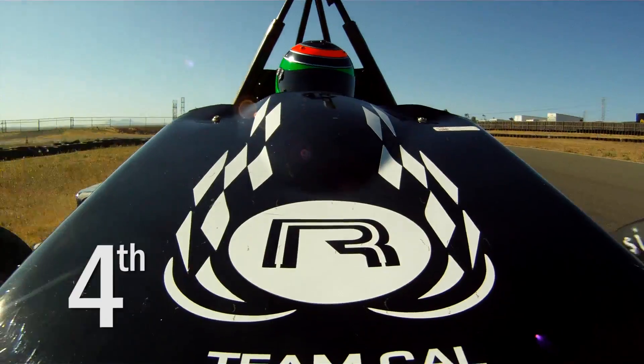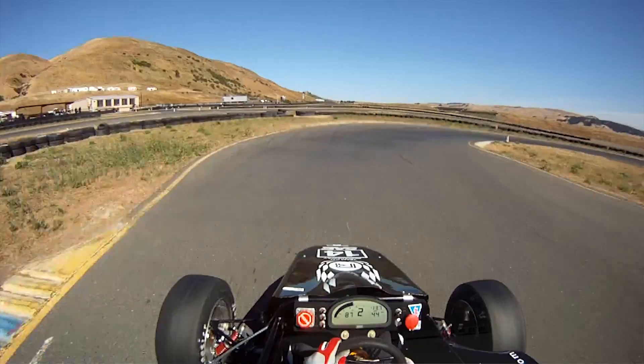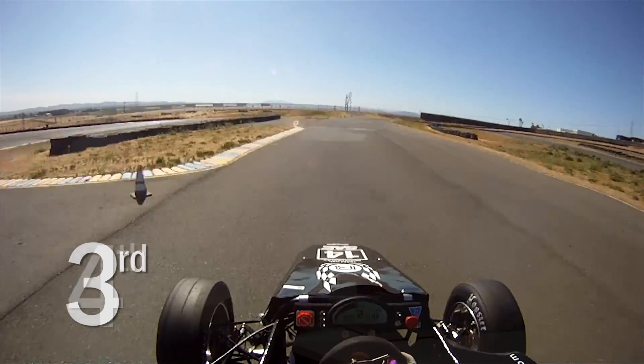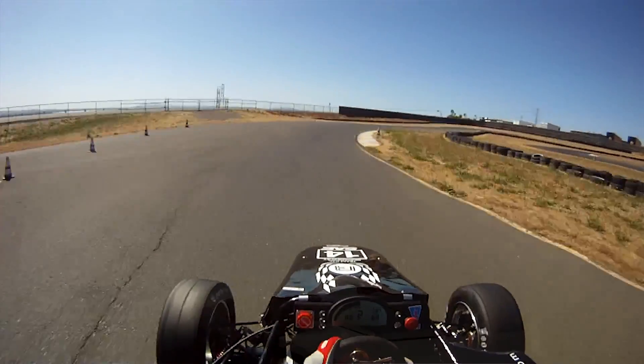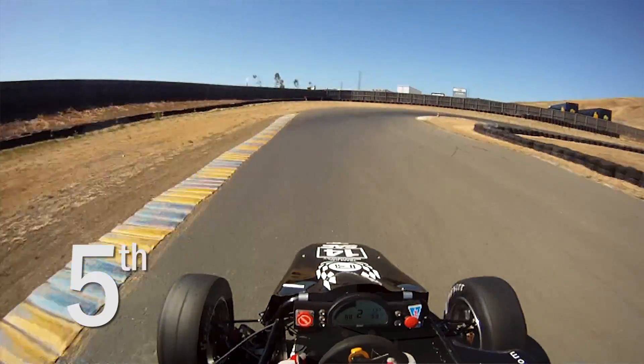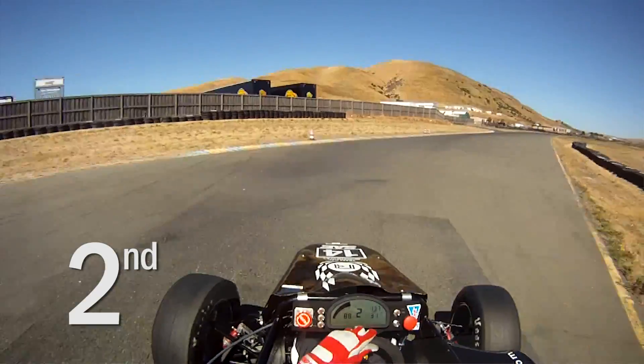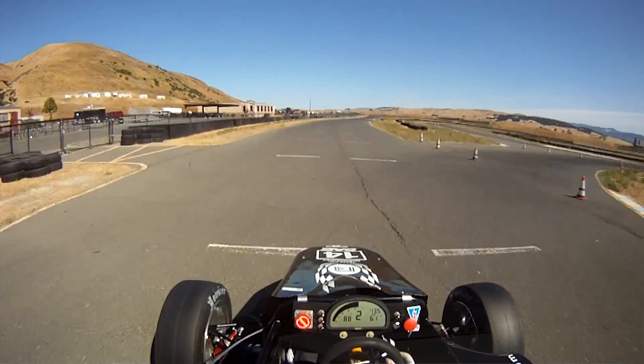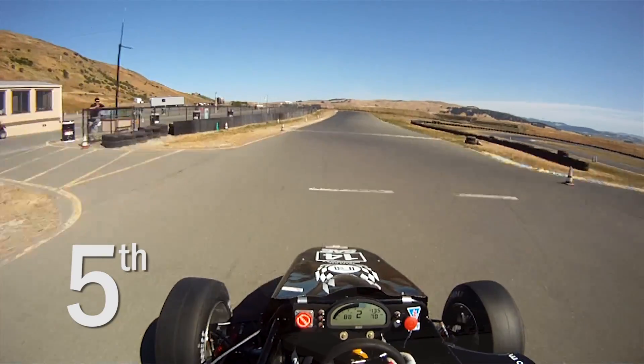3rd, back up to 4th — short throw in 4th — down to 2nd again for Monaco, which is the slowest spot on the racetrack. Up to 3rd, up to 4th, the kink flat, up to 5th, down 3 gears, back down to 2nd, using the last turn — so important to carry the speed out of it because you're feeding it along the straightaway — and all the way back up to 5th.